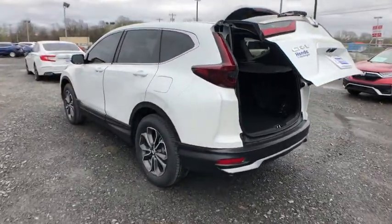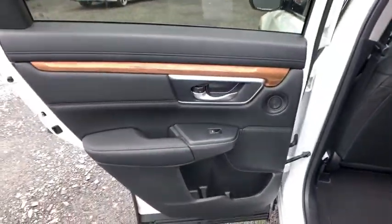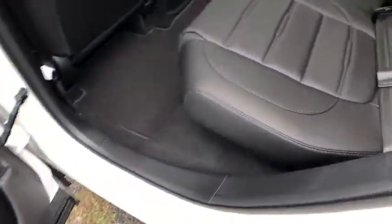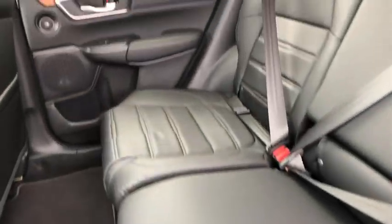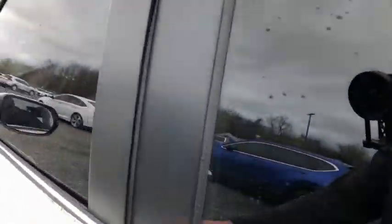Stability control, lane departure warning, leather-wrapped steering wheel, Bluetooth, adjustable steering wheel, power steering, cruise control, floor mats, auto-dimming rear-view mirror, keyless start. Your new ride is just a phone call away.